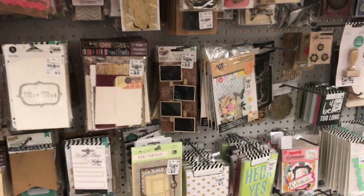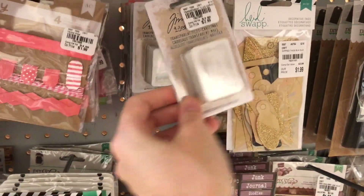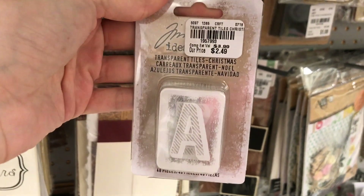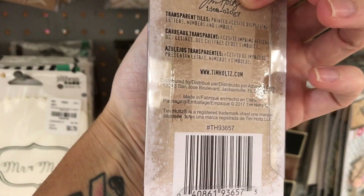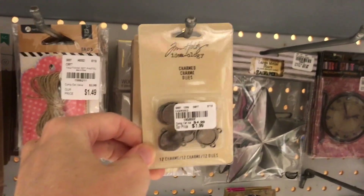They have just a ton of stock right now — more Tim Holtz. If you guys have used the transparent tiles, please tell me what you use them for. These are the Christmas ones, actually. I guess you could just use them as alpha stickers or whatever.